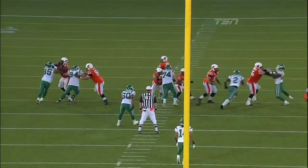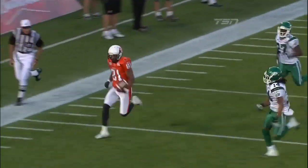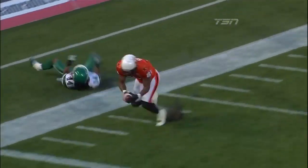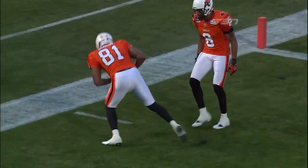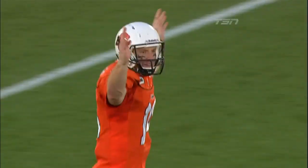Great players take games over, and G. Roy Simon is starting to take this game over. A nice pump fake by Travis Lulek to freeze the secondary, with Nick Graham on the outside — and G. Roy Simon is gone.